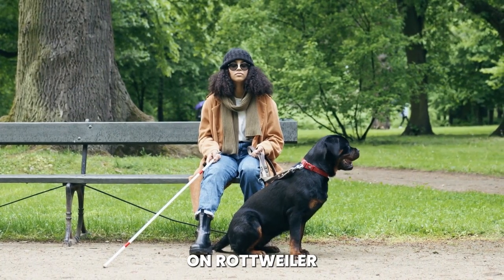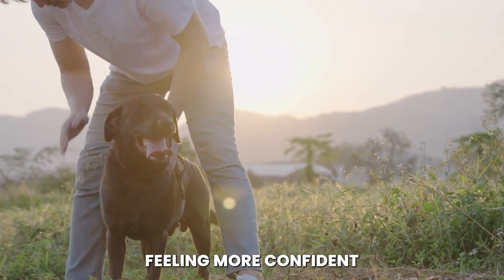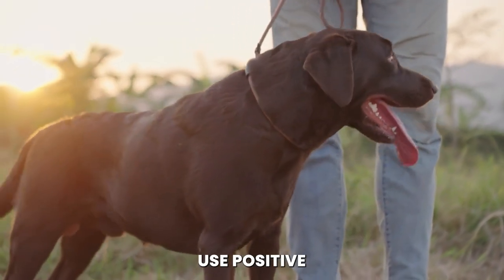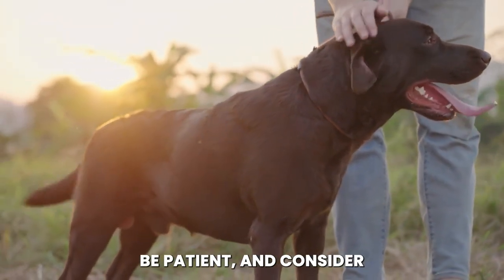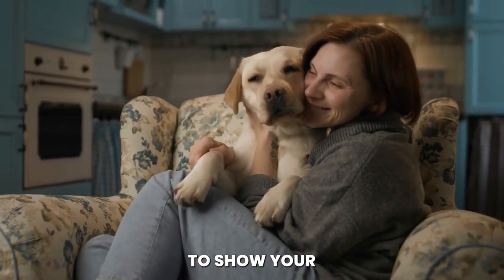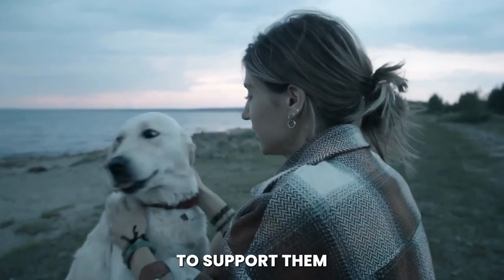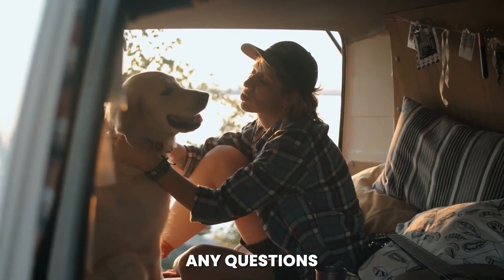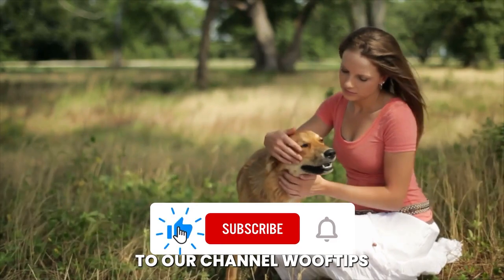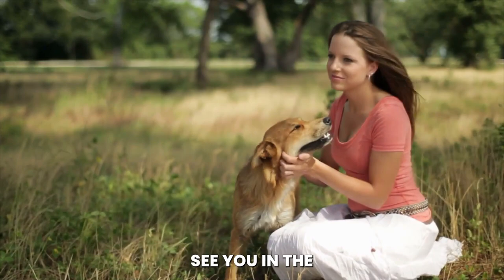That's all we have for today's video on Rottweiler potty training tips. We hope that you've found these tips helpful and that you're feeling more confident in your ability to potty train your furry friend. Remember to establish a routine, use positive reinforcement, be patient, and consider using a crate to help with the training process. And most importantly, remember to show your Rottweiler love and patience throughout the process — they're still learning, and it's important to support them every step of the way. If you have any questions or comments about today's video, please leave them down below. And don't forget to subscribe to our channel, WoofTips, for more helpful dog training tips and advice. Thanks for watching, and we'll see you in the next video.